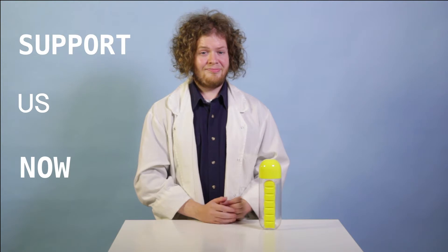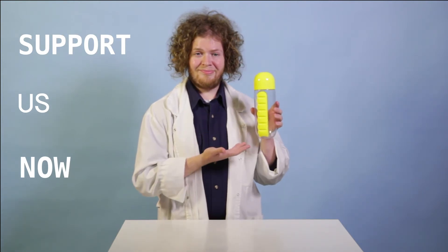To make this product possible — to take it from design to reality — we need your help. Support us now and you can get your very own Pill Organizer Bottle, for a better life for you and your loved ones.